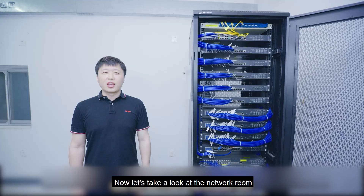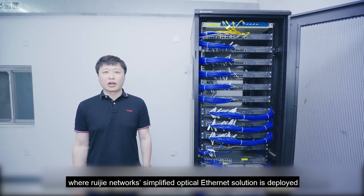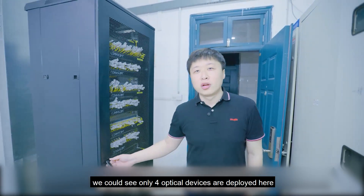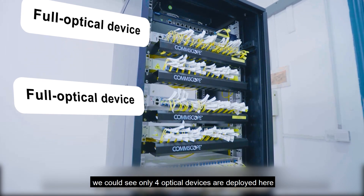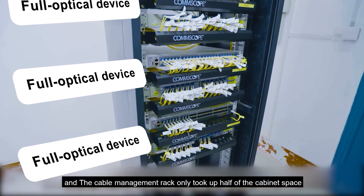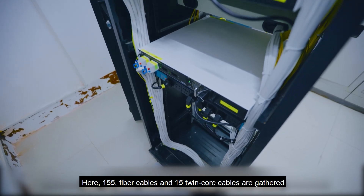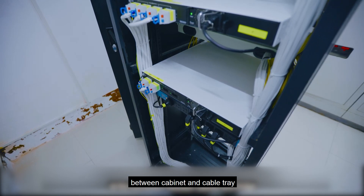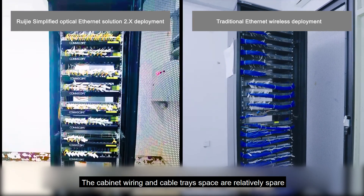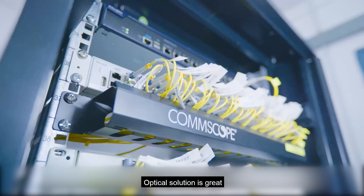Now let's take a look at the network room where Ruijie Network's simplified optical Ethernet solution is deployed. When we came to the network room, we could see only 4 optical devices are deployed here, and the cable management rack only took up half of the cabinet space. Here, 155 fiber cables and 15 twin-core cables are gathered between the cabinet and cable tray. The cabinet wiring and cable tray space are relatively spare.